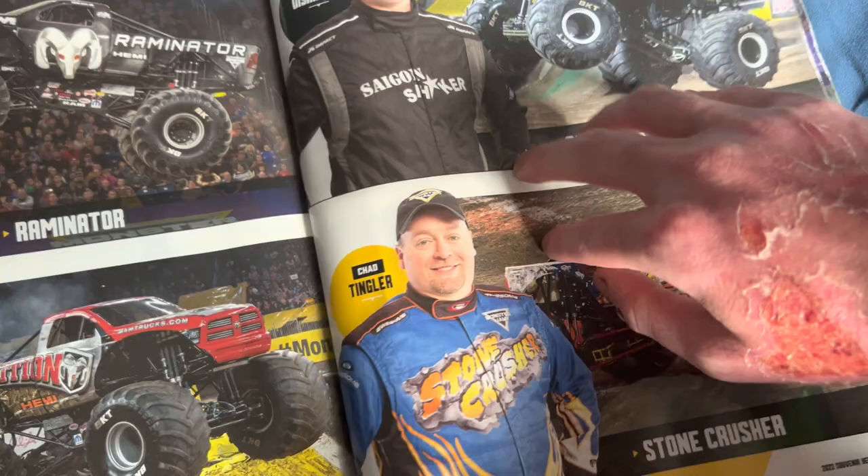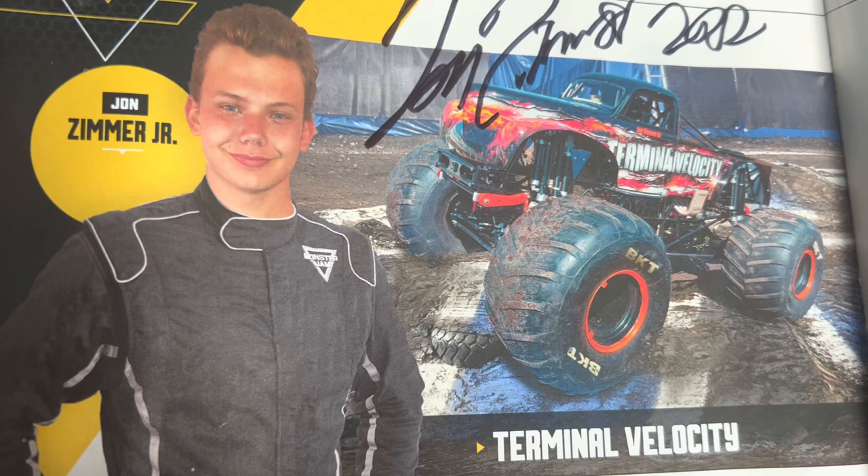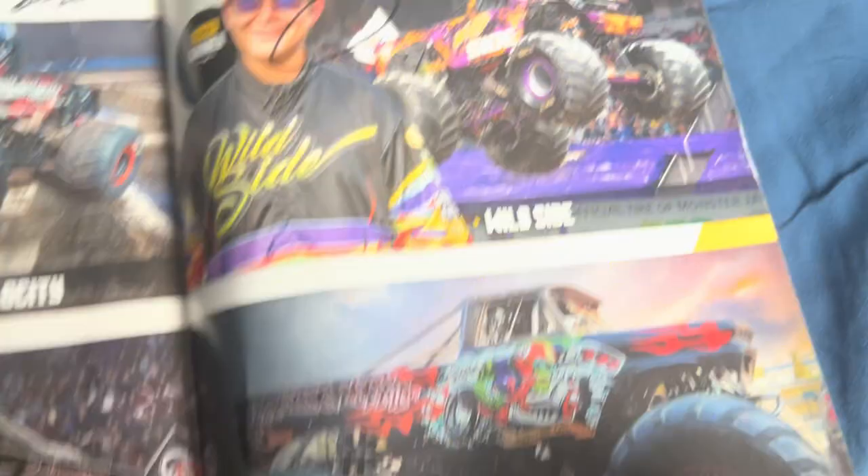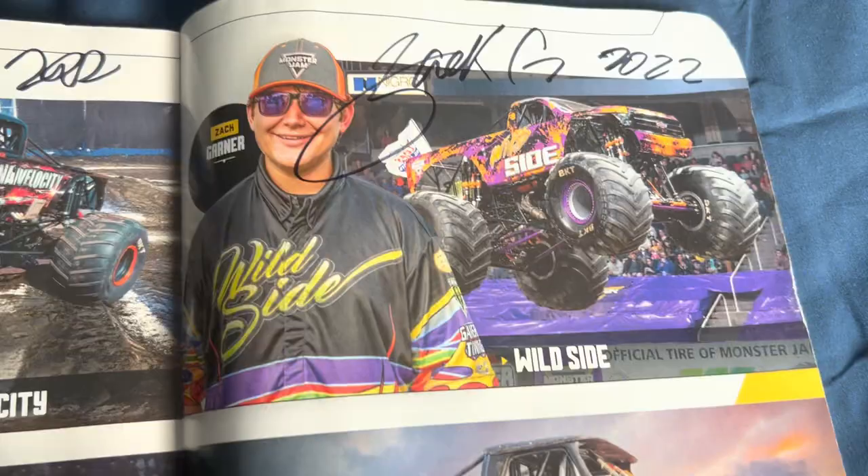John Zimmer Jr. drives Terminal Velocity. Mike Christensen drives Vendetta. Jamie Garner drives Wild Side. Chef Soza drives Wrecking Machine — I was gonna say Wrecking Crew but yeah, Wrecking Machine. That's a nice truck. And we got a thank you from all sponsors: BKT, Amp, Lucas Oil, Magna Flow, Pennzoil, NGK Spark Plugs, Great Clips, and others.